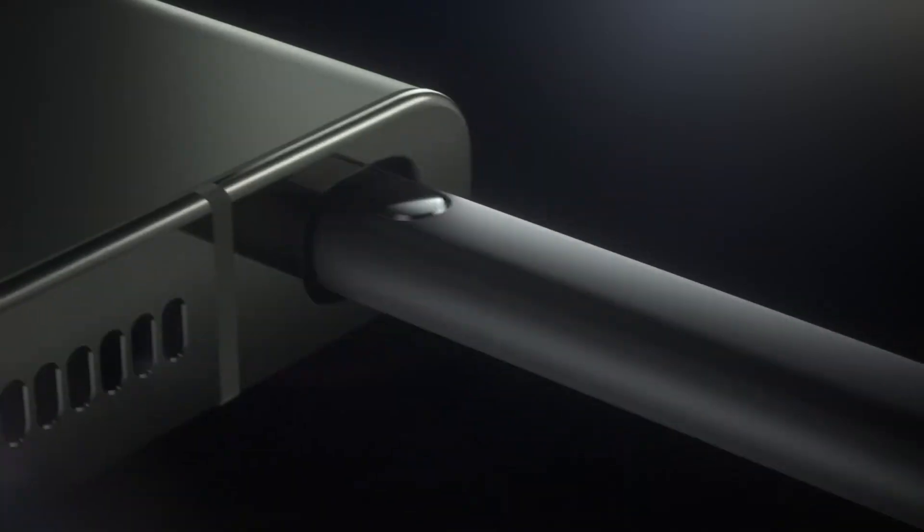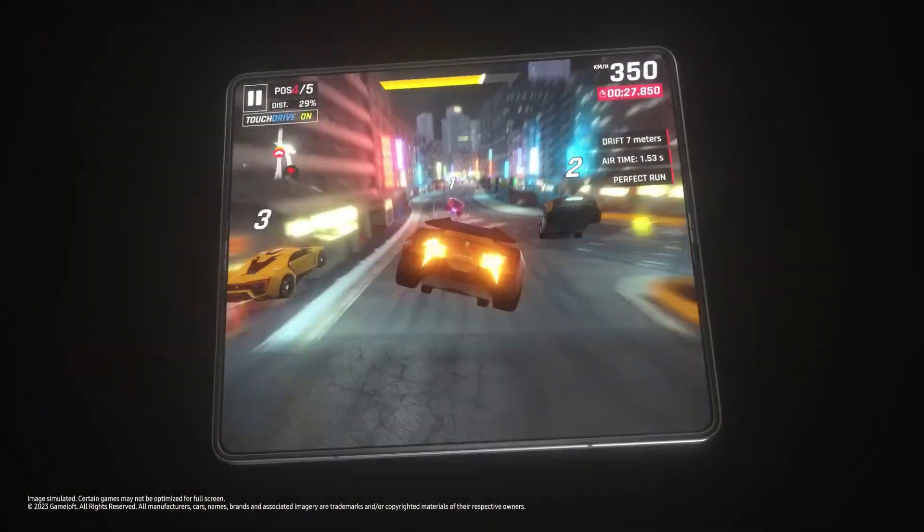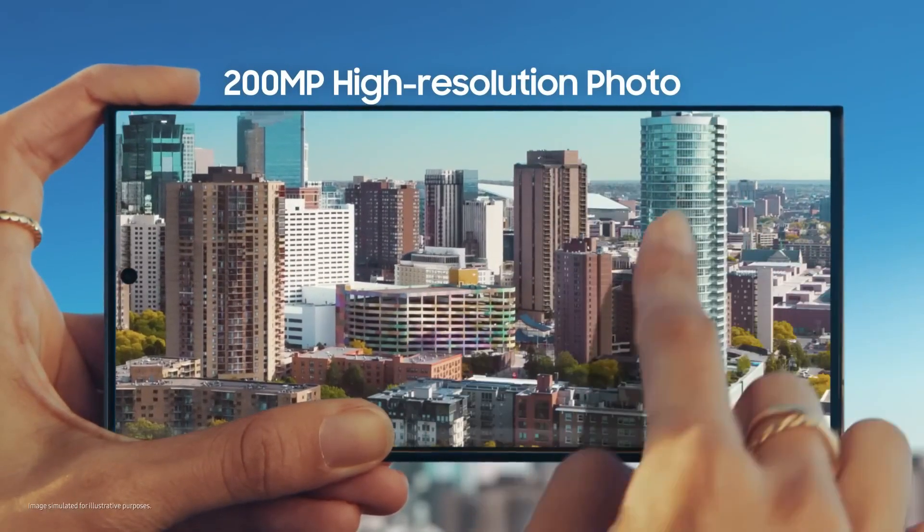Samsung offers a wide range of smartphones to suit different needs and budgets. Here's a look at the top three contenders for the best Samsung smartphones in 2024, categorized based on what users prioritize.